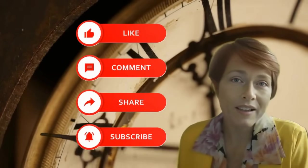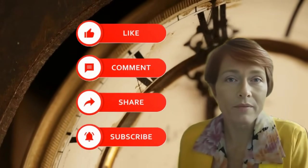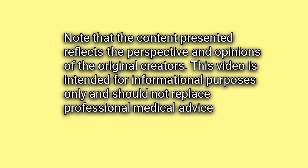Thank you for investing your time in this video. Your comments, likes, subscriptions, and bell hits are highly appreciated. Note that the content presented reflects the perspective and opinions of the original creators. This video is intended for information purposes only and should not replace professional medical advice.